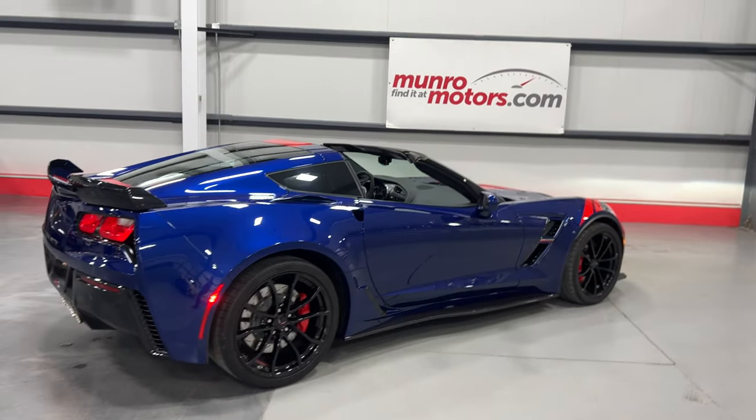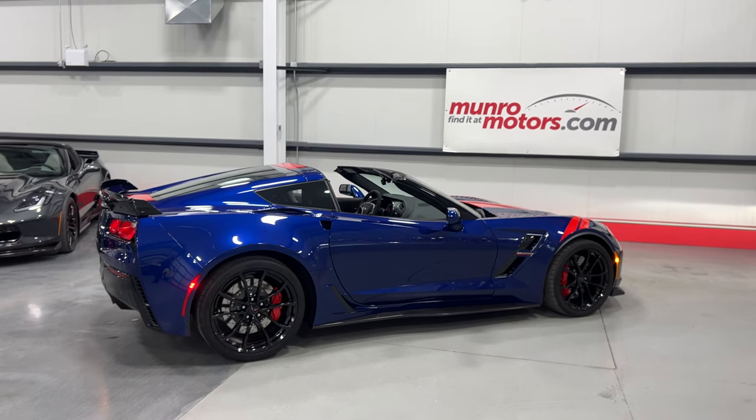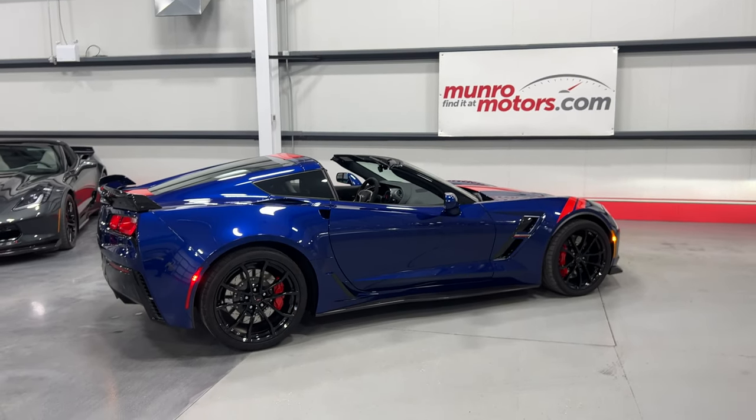There you have it, folks. 2017 Chevrolet Corvette Grand Sport Heritage Package 3LT, available at MonroeMotors.com. Come on down and have a look at this one for yourself — look forward to seeing you real soon.